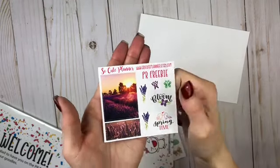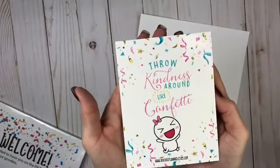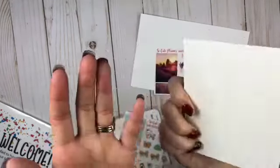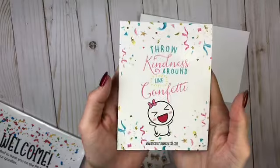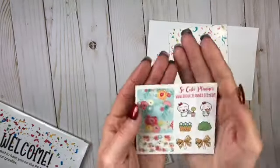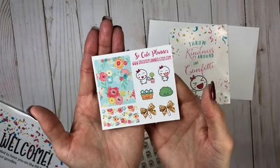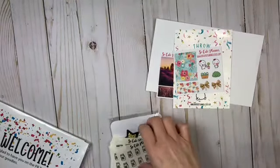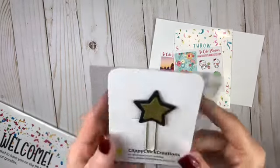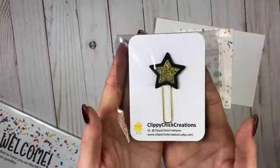So cute! 'Throw kindness around like confetti' — I'll definitely be using that in my personal life. I love that. And then this freebie as well. I also got the Clippity Chick star — how beautiful is that? I love Clippity Chick.